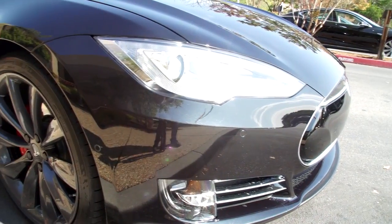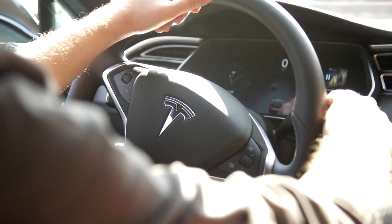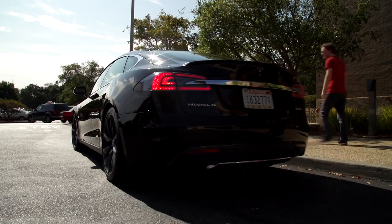We've driven the Model S around before, but now it's time for a Model S to drive us around. We're here for an early preview of Tesla's upcoming autopilot features being introduced to the Model S and Model X. Some people might say it's a little bit crazy to let a beta version of a self-piloting car drive you around — and to them I would say: you are correct. But let's go.